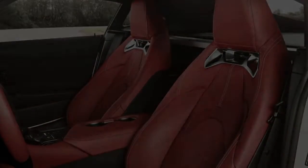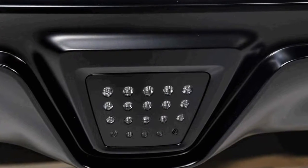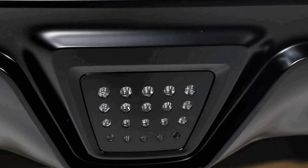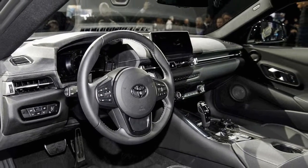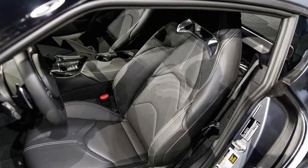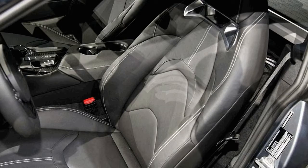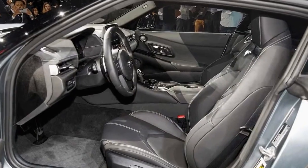The 2020 Toyota Supra goes on sale later this summer. At launch it will come in three different trim levels: 3.0, 3.0 Premium, and Launch Edition. Based on the 3.0 Premium, the Launch Edition comes in three colors — Absolute Zero White, Nocturnal Black, and Renaissance Red 2.0 — with unique red interior accents, but is limited to just 1,500 examples worldwide.